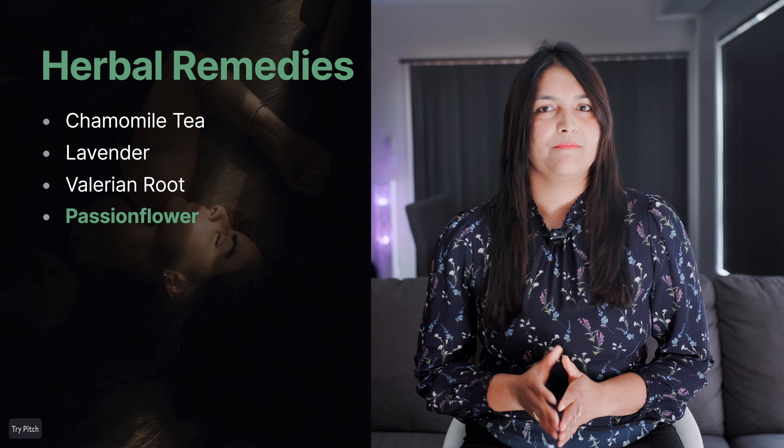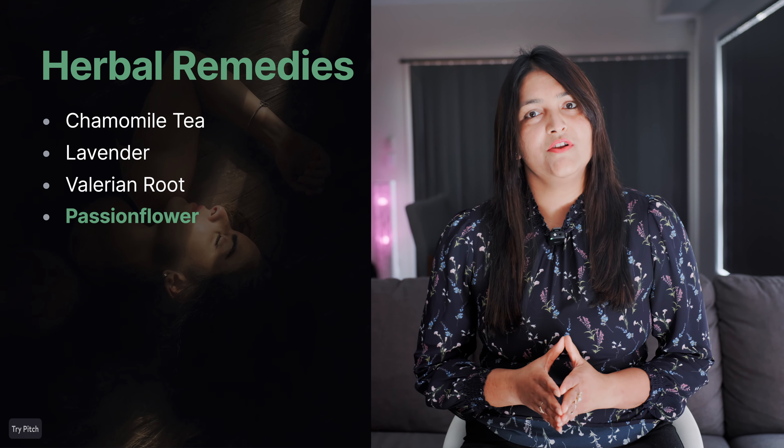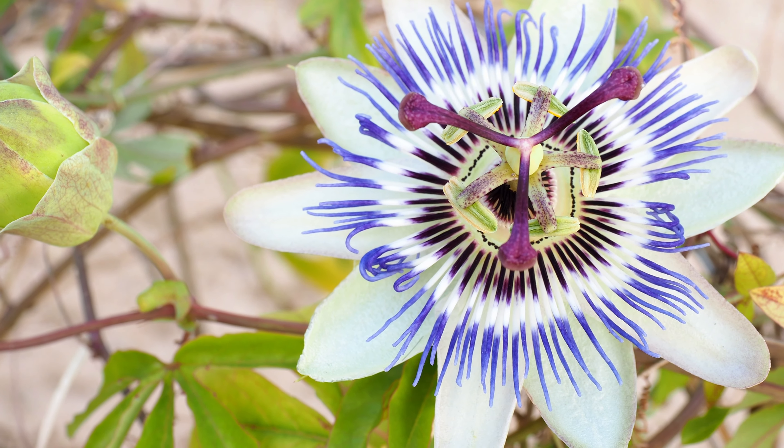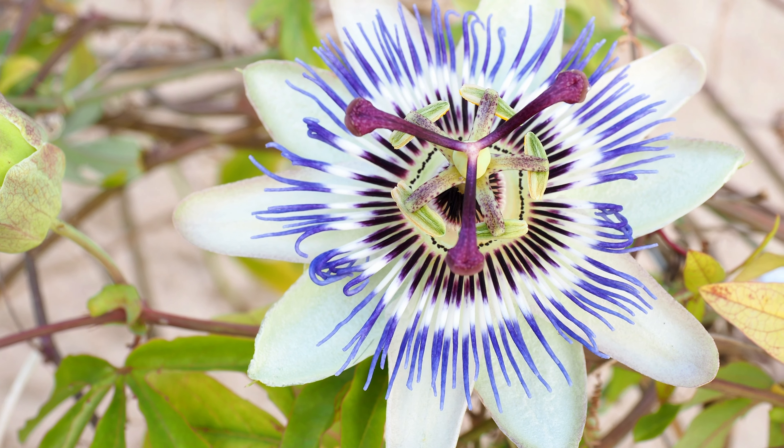Let's see one more: passionflower. This one is helpful if your mind tends to race at night. Passionflower helps to calm the mind and reduce anxiety, making it easier to relax into sleep. Like all the others, it's available as a tea and has a mild, pleasant taste — so it's a nice option if you're looking for something different.